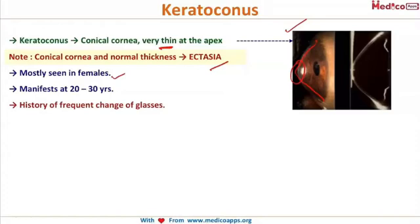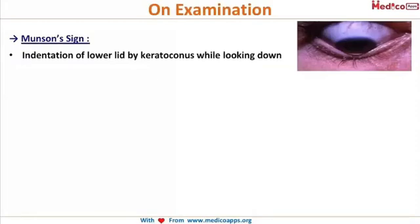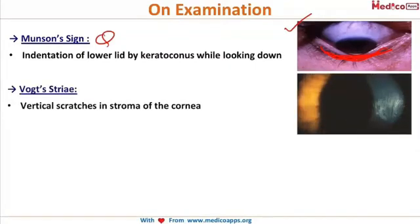After suspecting keratoconus, you examine the patient on the slit lamp. The first and most famous sign — which can be asked very frequently — is the Munson sign. You ask the patient to look down and there is an indentation of the lower lid. That is called the Munson sign.